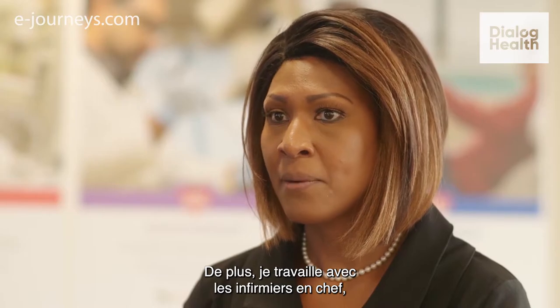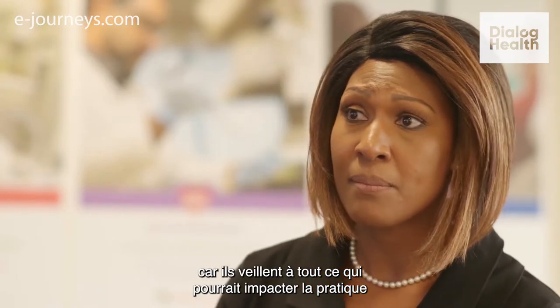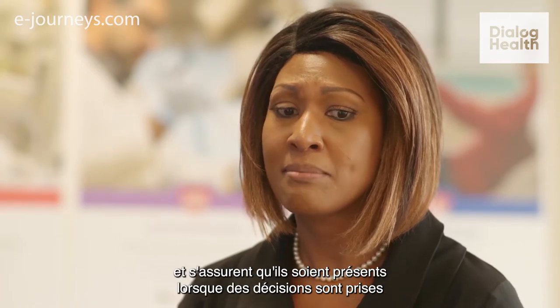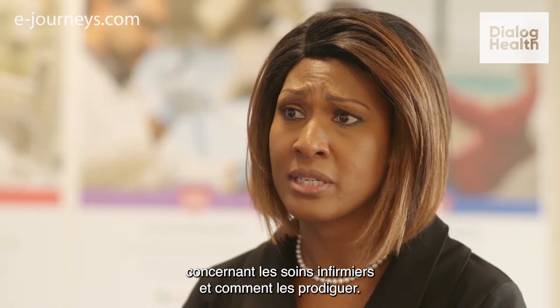I help support and facilitate those councils. In addition, I work closely with the CNO as it relates to various things that would impact the professional practice of nursing, representing nurses and making sure that we're at the table when decisions are being made about nursing care and nursing care delivery.